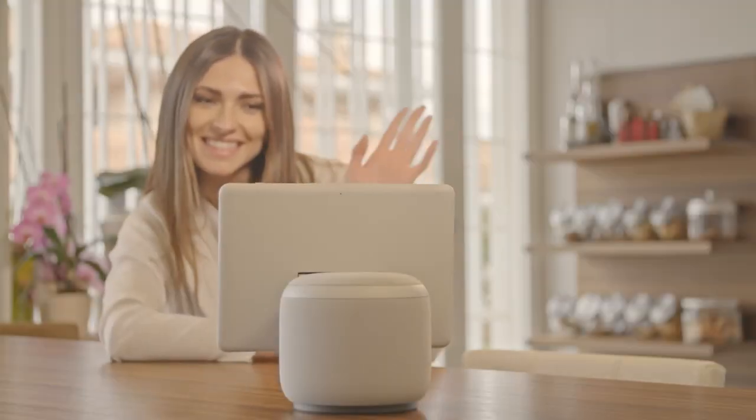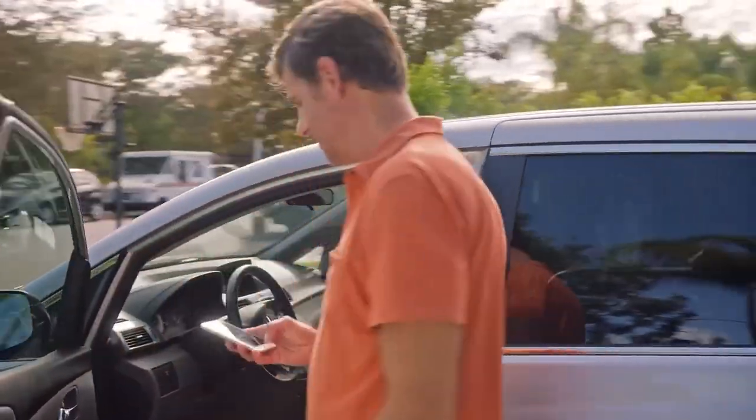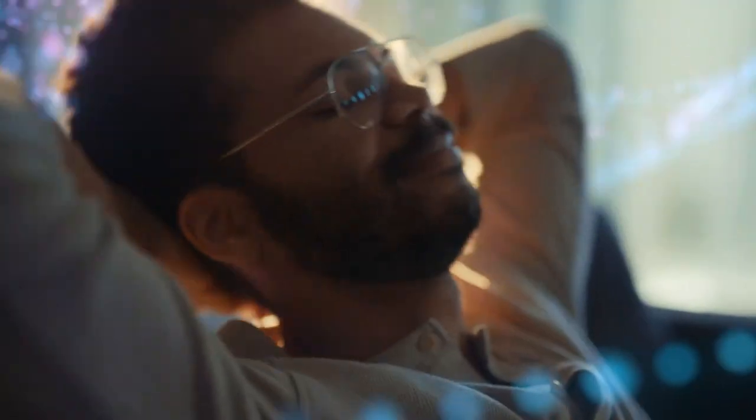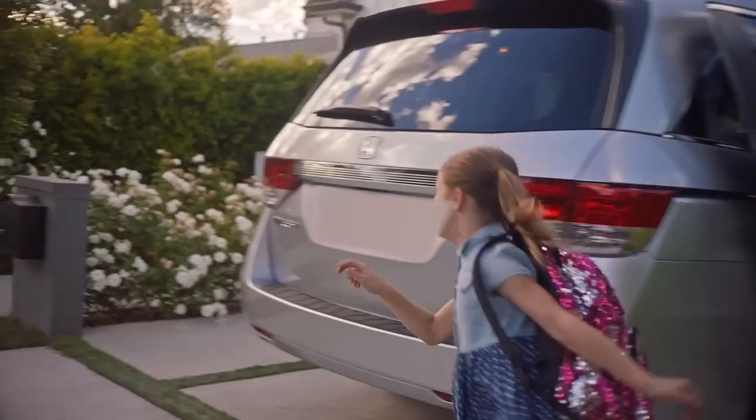Hey, tech enthusiasts! Welcome back to X-Tech Countdown. Today, we're diving into the world of smart homes with the top 10 Amazon products that will transform your living space into a futuristic oasis. Stick around because you won't want to miss these.